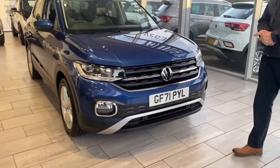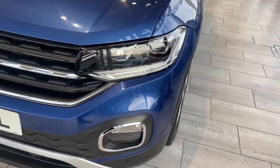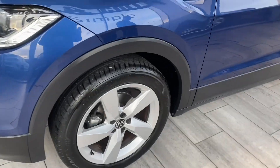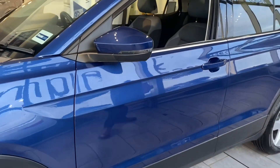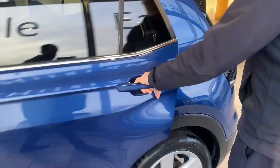Let's have a look around this lovely reef blue, late 2021 71 plate. It's an SEL automatic with the DSG gearbox, one litre turbo petrol, lovely unmarked alloys with good quality tyres all round, and privacy glass to the rear.